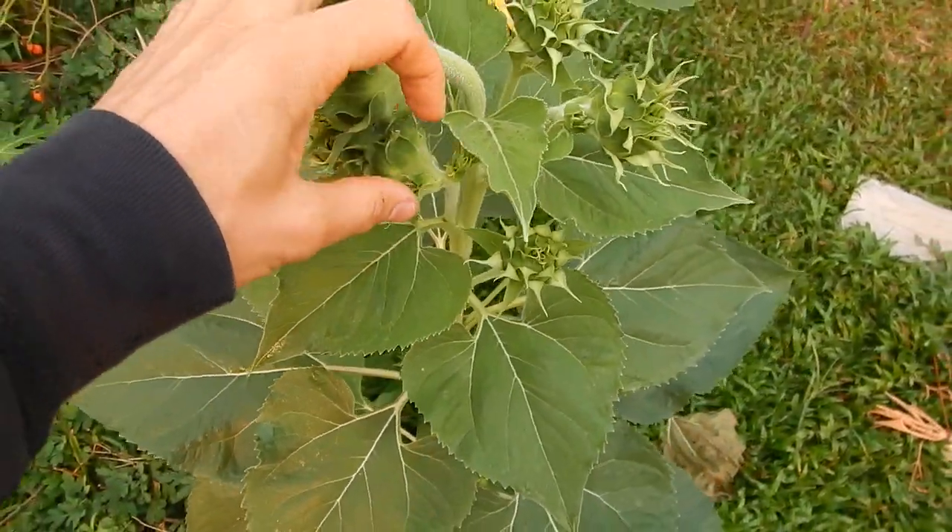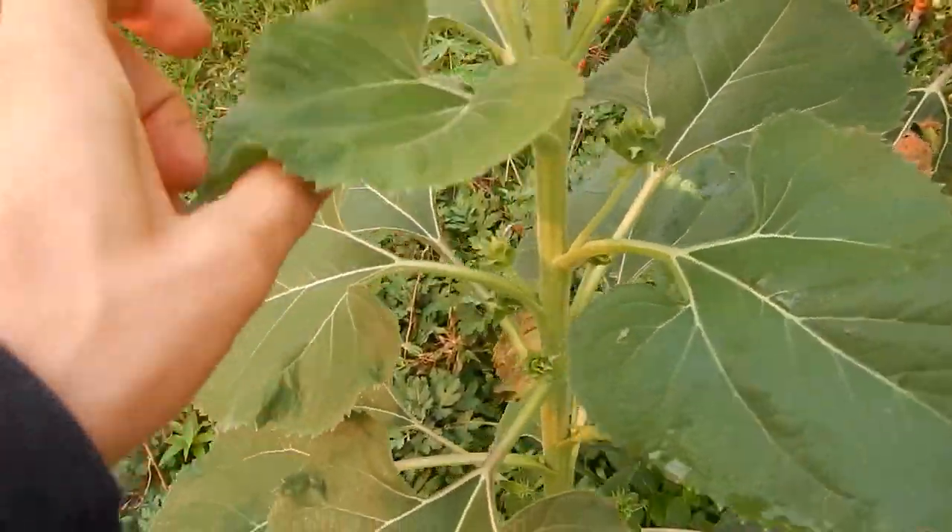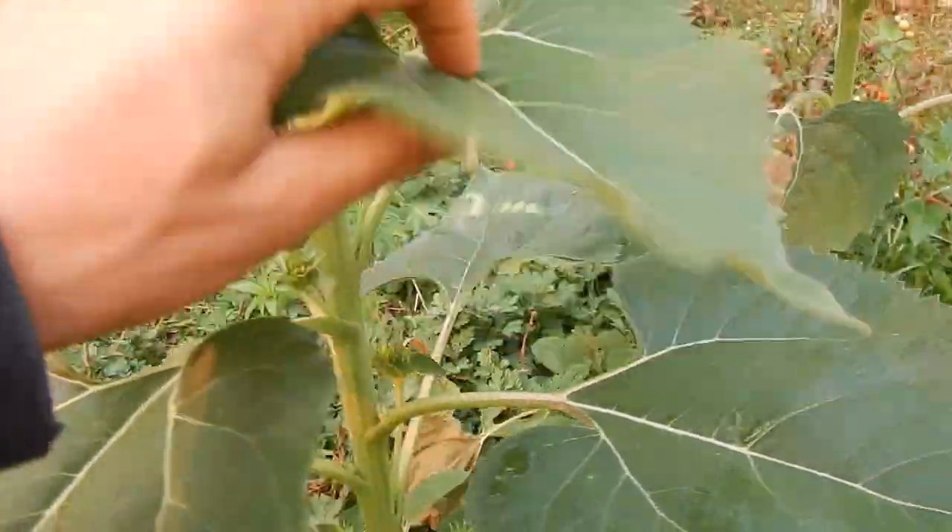Look at this sunflower plant — it has 18 flowers and just 1 sunflower plant. That's insane. I don't know what's wrong with that; normally they have like 1 or 2, normally just 1.